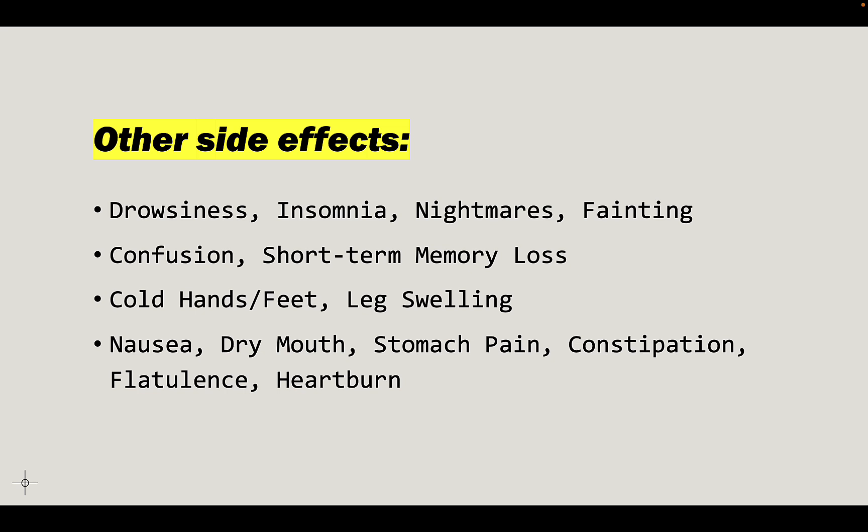There are other side effects beyond the top seven: drowsiness, insomnia — things that contradict each other — diarrhea and also constipation. People report different things. Cold hands and feet, leg swelling, confusion, short-term memory loss, fainting, nightmares. You can see a number of things can happen.